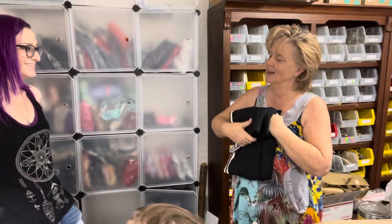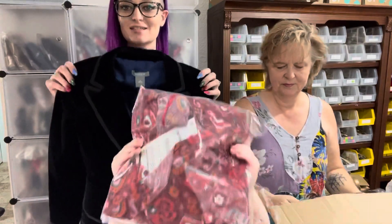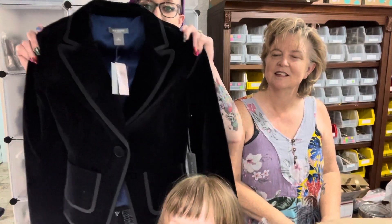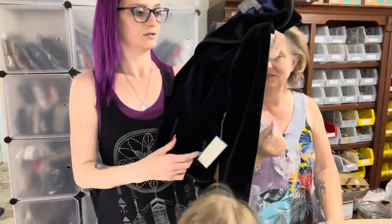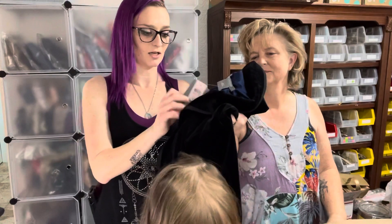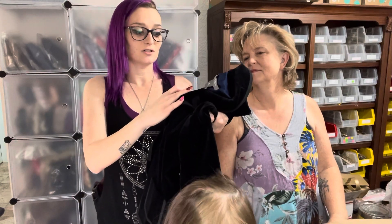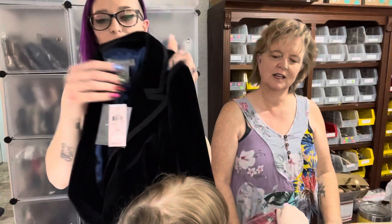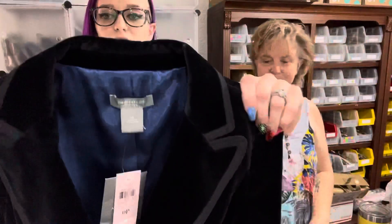I got a great one — an Ann Taylor suit jacket, retails for $159! It's velvet — really pretty blue velvet — with an Ann Taylor Petite label. It has cute seam detailing, a gorgeous blue silk interior lining, and shoulder pads. It's new with tags, size zero petite. Such a gorgeous jacket!